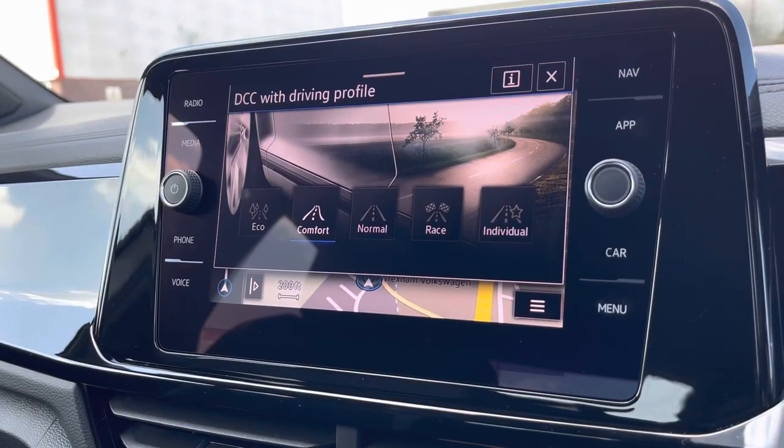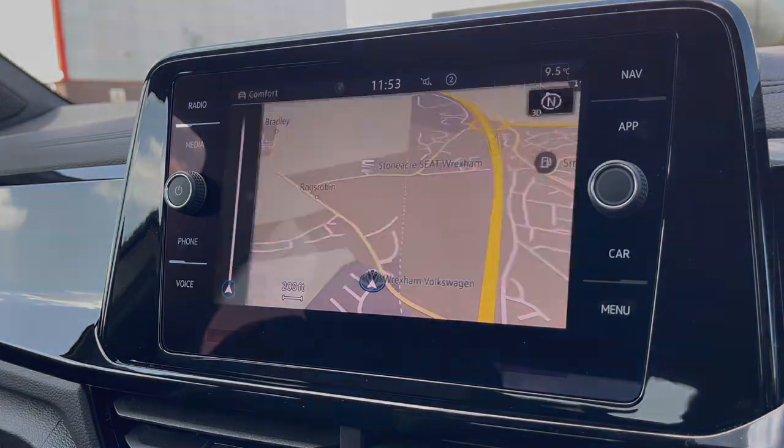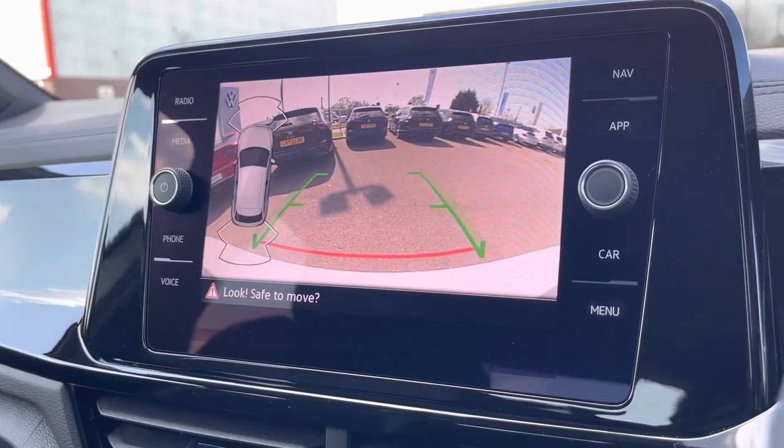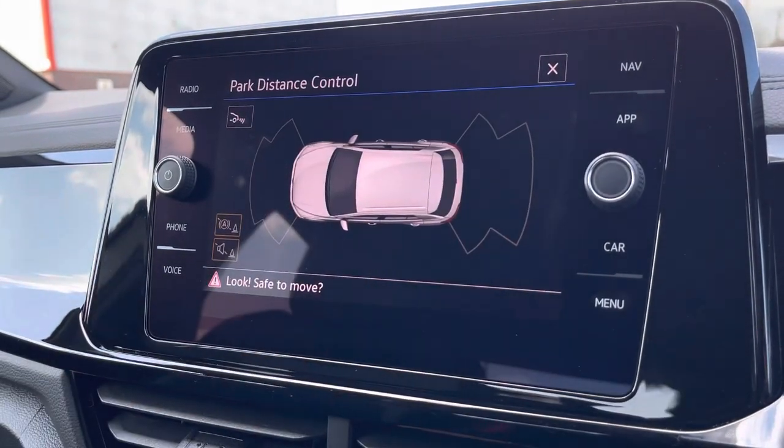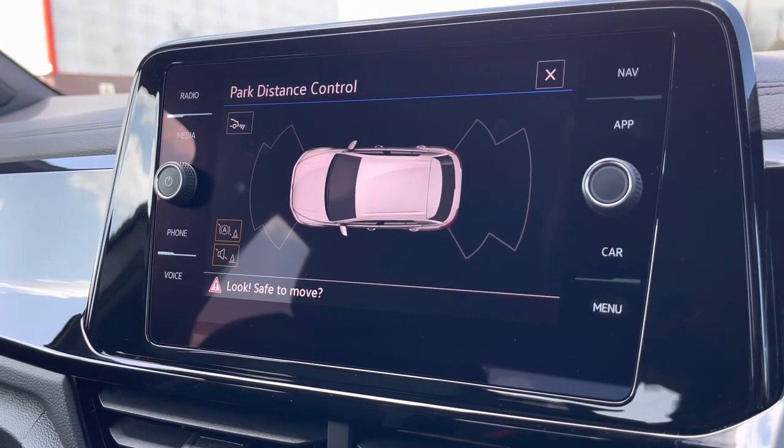Dynamic chassis control is available as an optional extra, with driving profiles allowing you to choose the car's performance character. When putting the vehicle into reverse, the rear camera will appear on screen, and you also have assistance from front and rear parking sensors providing the driver with an audible indication.